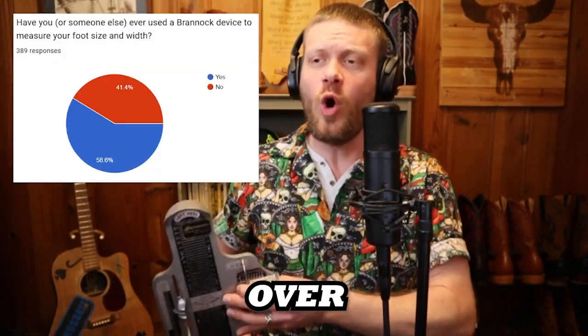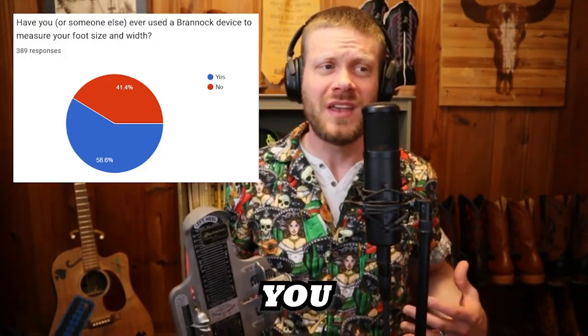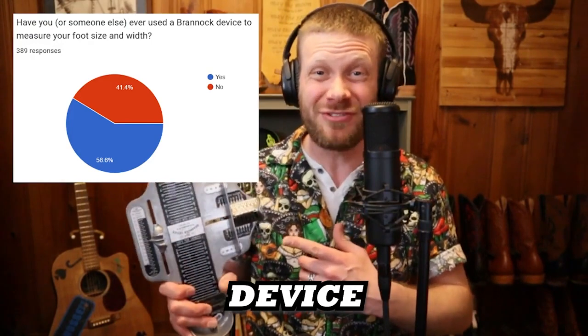I polled you guys and over 40% of you haven't used a Brannock device to measure your foot or have had somebody else do it. 40%! That's a really large number.